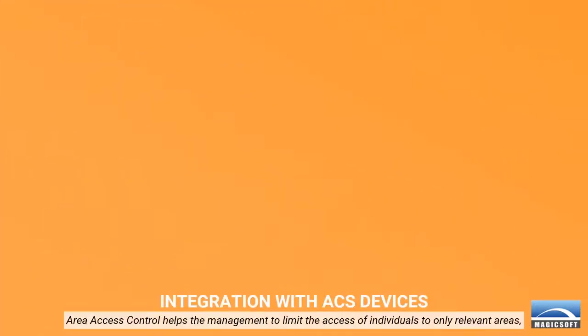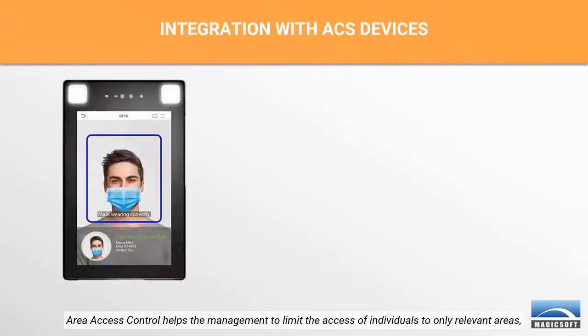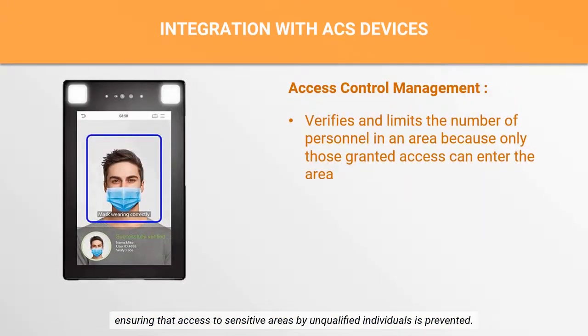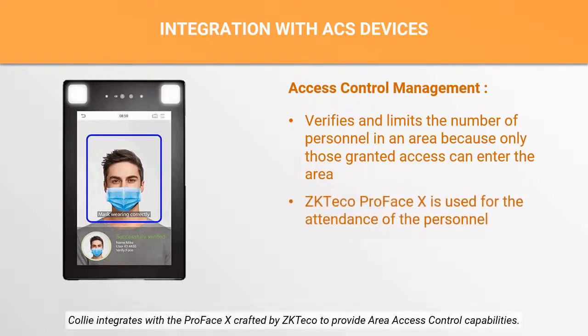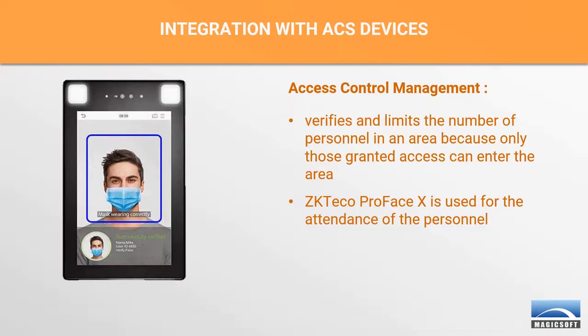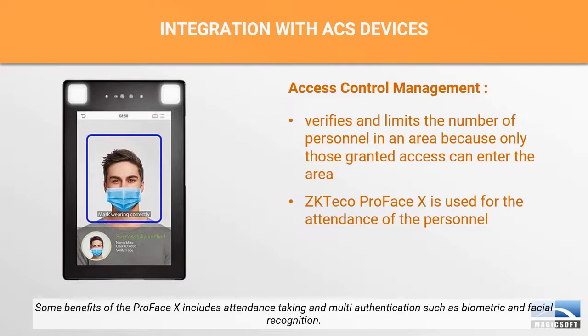Area access control helps the management to limit the access of individuals to only relevant areas, ensuring that access to sensitive areas by unqualified individuals is prevented. Kali integrates with the Proface X crafted by ZkTeco to provide area access control capabilities. Some benefits of the Proface X include attendance taking and multi-authentication such as biometric and facial recognition.